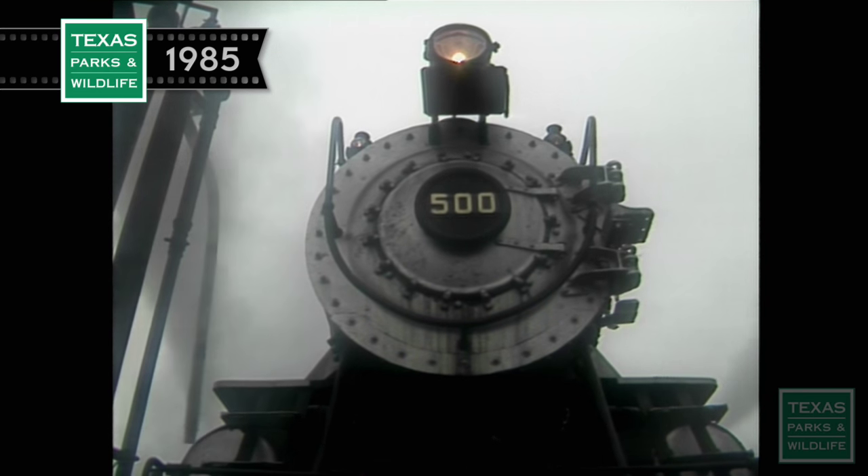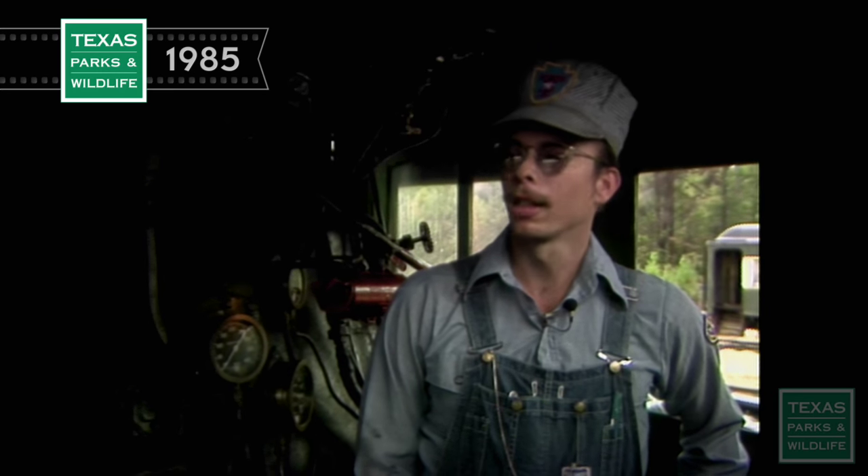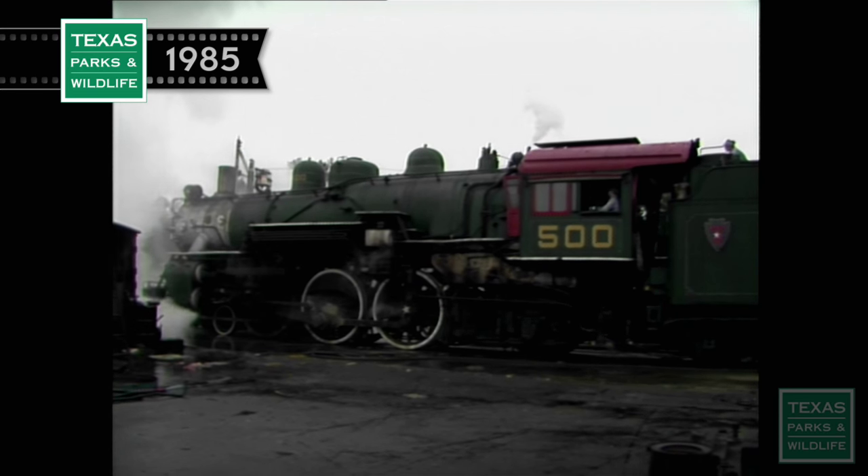This is engine number 500 here on the State Railroad. We acquired the engine from the city of San Angelo from the museum they had there back in 1980. A little over a year in rebuilding, we started operating the locomotive in 1981 and put it into regular operation in early 1982. Now this locomotive weighs 138 tons. The tender back behind weighs an additional 100 tons when it's full of fuel and water, so you're looking at a pretty good sized locomotive for this line.